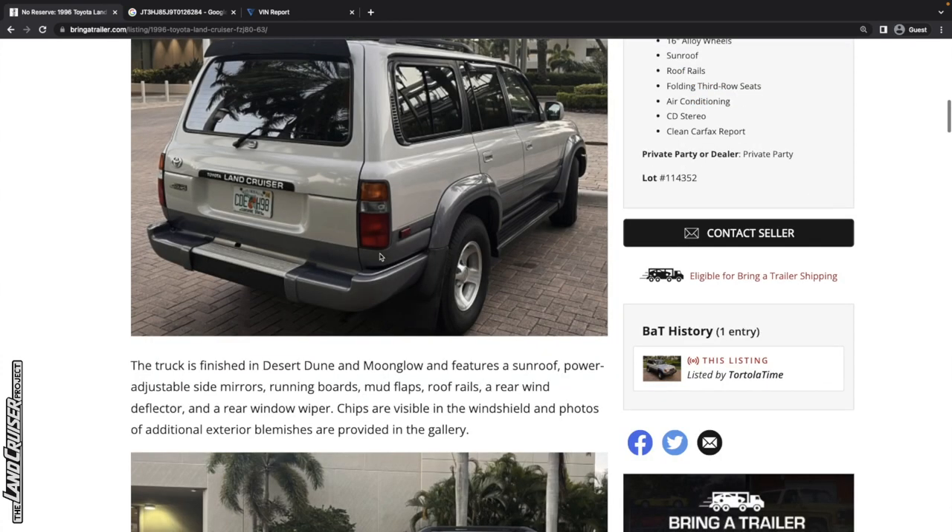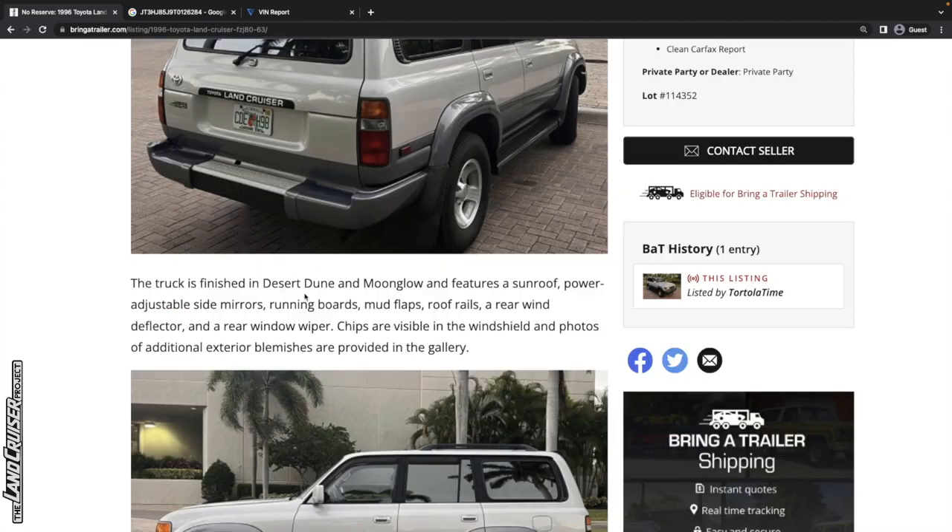Hopefully the time will come where they start losing money on these flips. The truck is finished in Desert Dune and Moonglow Pearls with all the normal factory features. Chips are visible in the windshield and photos of additional exterior blemishes are provided in the gallery. Overall a good looking, very stock truck. I had a 1997 just like this and very much regret selling it — it was just such a good looking truck.